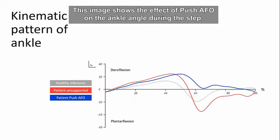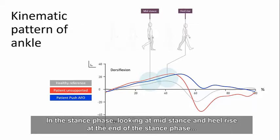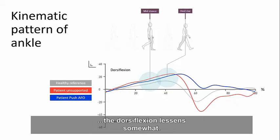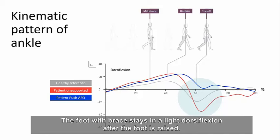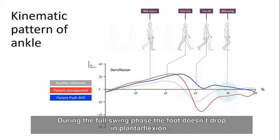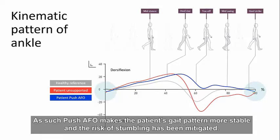This image shows the effect of Push AFO on the ankle angle during the step. In the stance phase, looking at mid-stance and heel rise, the dorsiflexion lessens somewhat. The biggest effect is observable at toe-off: the foot with the brace stays in slight dorsiflexion after being raised. During the full swing phase, the foot does not drop into plantarflexion, and at heel strike the heel can touch the ground first. As such, Push AFO makes the patient's gait pattern more stable and the risk of stumbling has been mitigated.